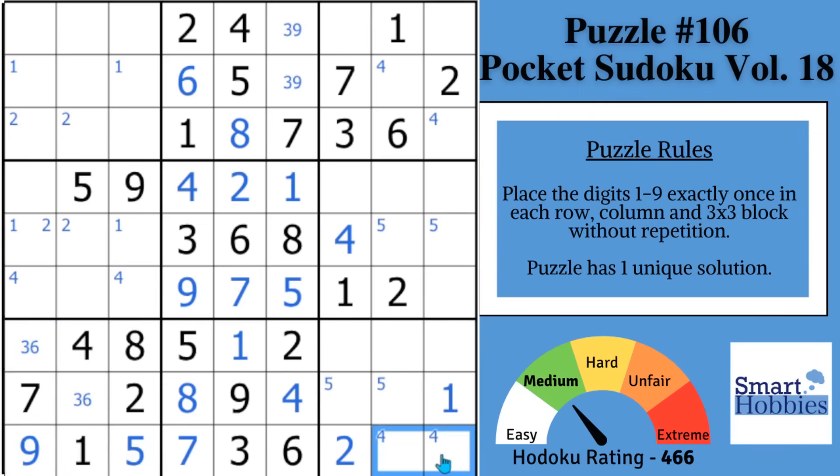By placing the five and nine here, you now restrict four and eight — a nice little naked pair in row nine.